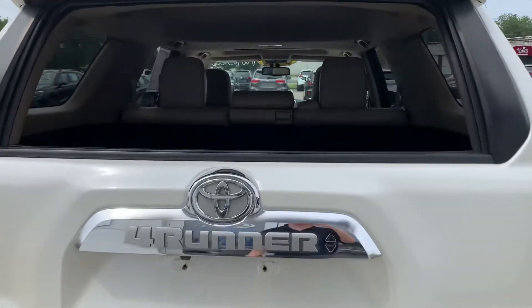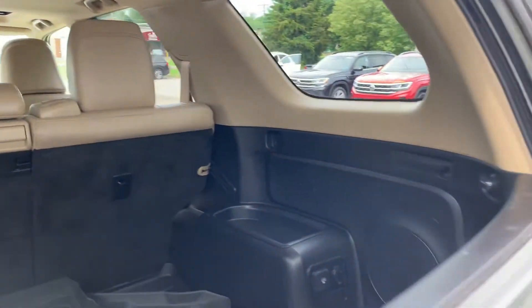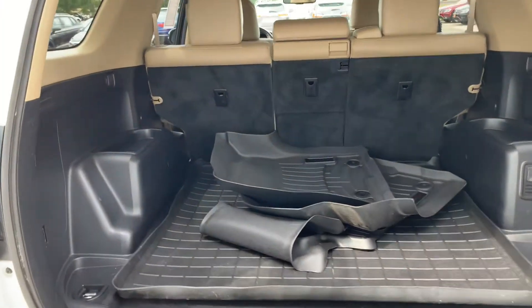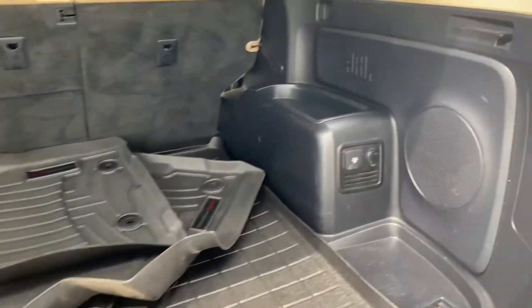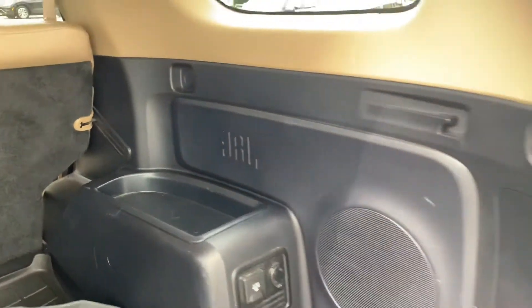I have the back window down, which is really cool — it's an open feel, definitely pretty cool. There's a lot of storage back here, it's absolutely massive, there's a lot of room back here for sure. And this one, being the limited, you are going to have the JBL sound system.